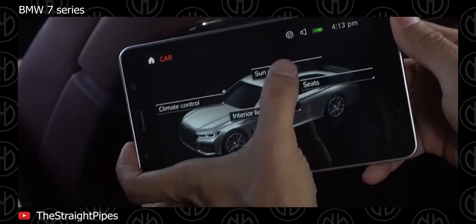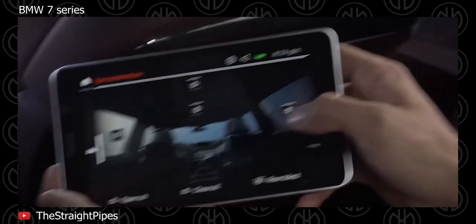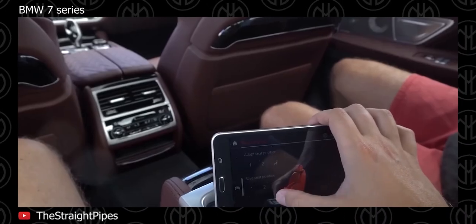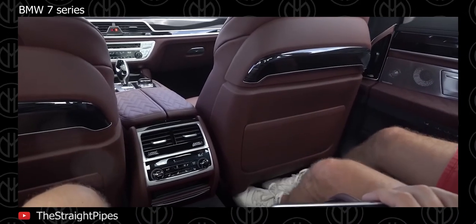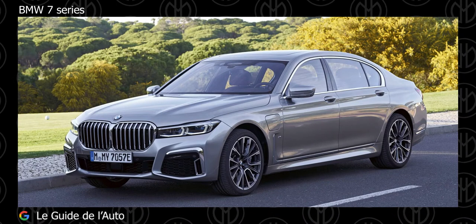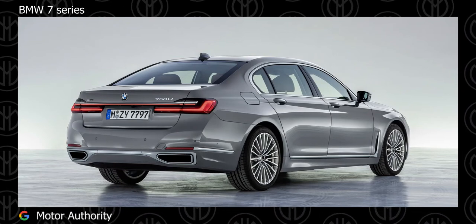Safety standards are high with multiple airbags and electronic aids. The Driving Assistant Plus package offers partially autonomous driving via active cruise control with stop-and-go function, and steering and lane control assistant. Active safety is further improved by lane departure warning, lane keeping assist with active side collision protection, approach control warning, pedestrian warning with full city braking function, and cross traffic warning.